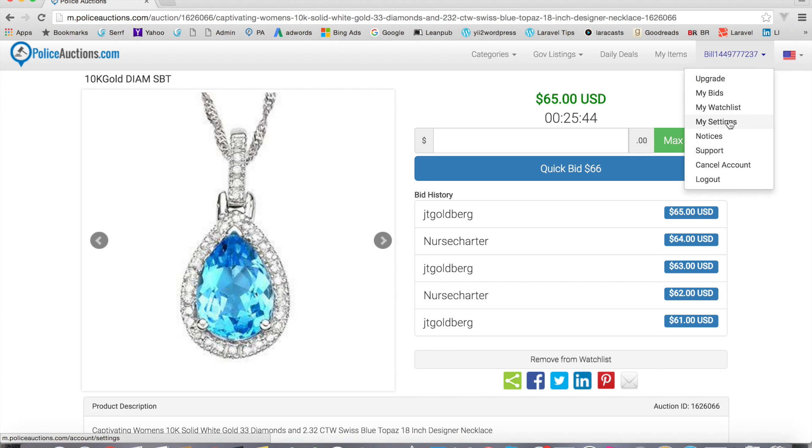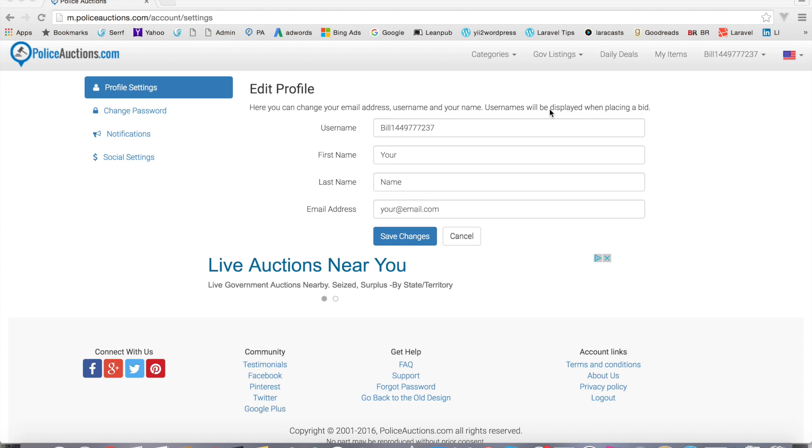Let's continue down the list. Under 'My Settings' you can edit your profile — you can actually change your username here. You can't change your username if you're already bidding on something, only if you're not bidding on anything, because we don't allow changes in the middle of an auction. You can also update your first name, last name, and email address — so if you want to change where you receive notifications, you can do that on this page.